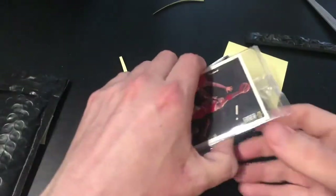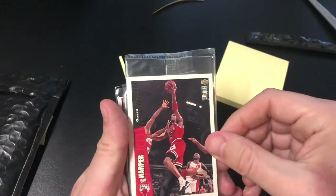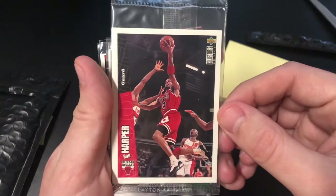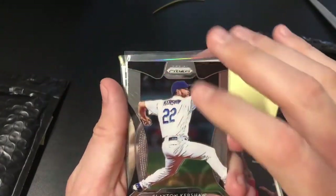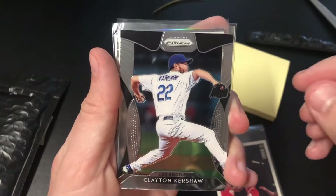If you haven't checked out his page, it's pretty cool. We're starting off with an Upper Deck Collector's Choice pack — that's pretty cool. Starting off with a Ron Harper; we'll save that towards the end and open it up. We also got a Prism Clayton Kershaw, which is pretty cool.